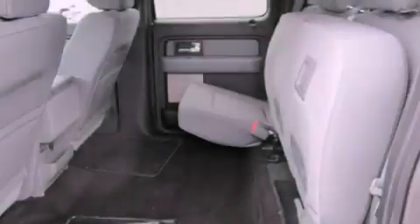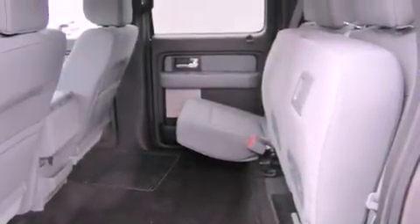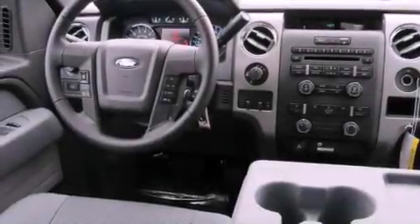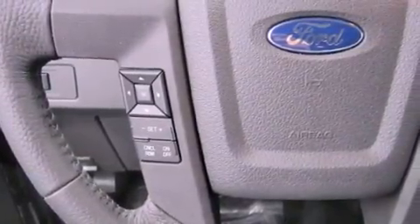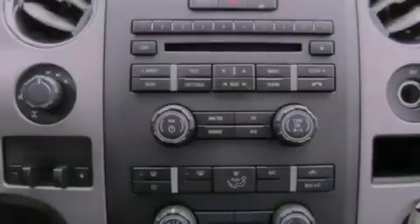The following features are also included: air conditioning, a second-row folding seat, cruise control, a leather-wrapped steering wheel, running boards, a security system, tinted glass, an anti-lock braking system, steering wheel controls, and fog lamps.